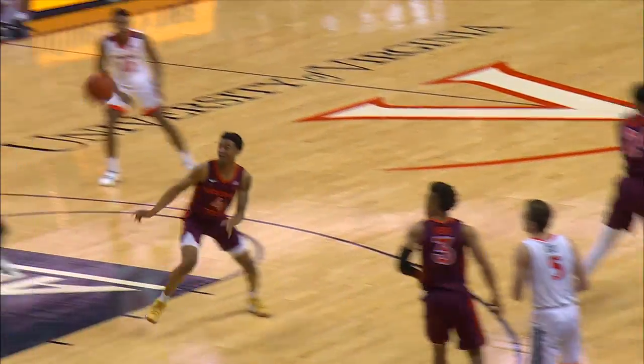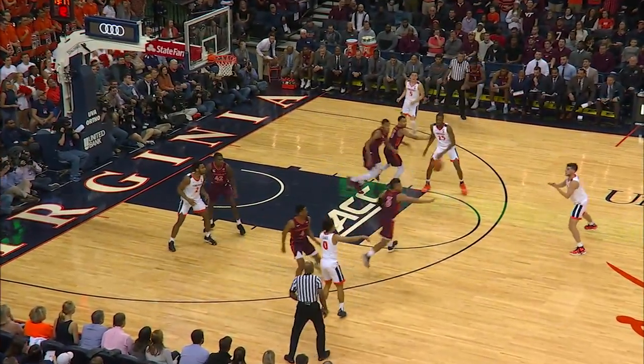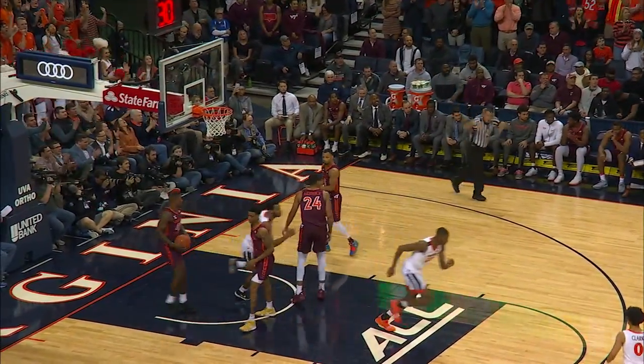Jerome has it on the left side, dribbles with the left hand, feeds underneath to Diakite, who goes up for the two-hand flush. Ty Outlaw is also new into the game for Virginia Tech. Here's Jerome hoisting up a three from straight on, and he buries another.